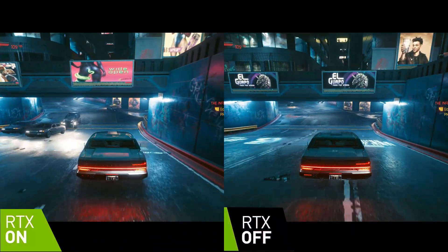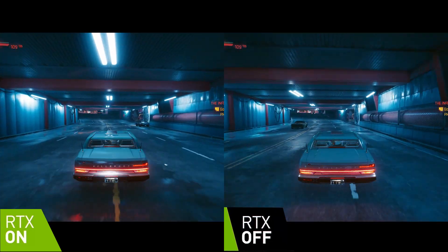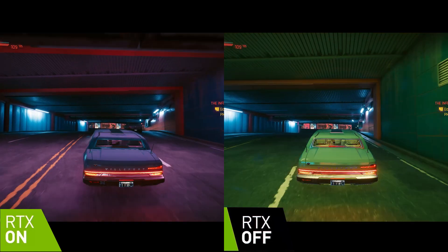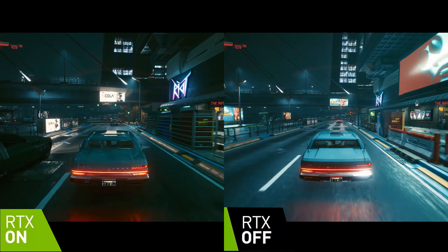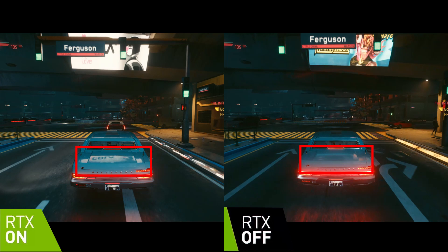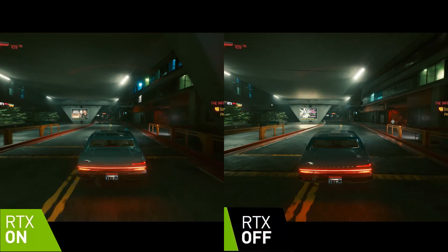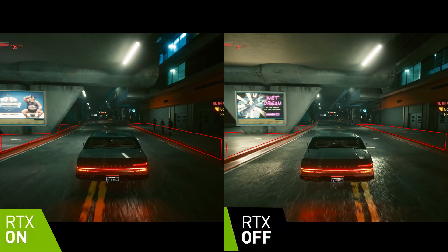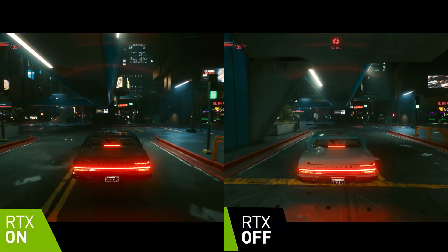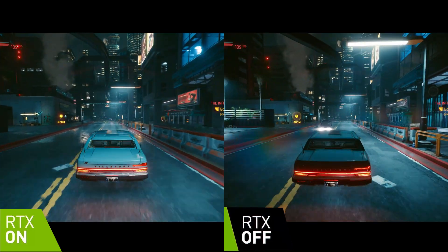Let's take a look at Cyberpunk 2077 now. In this first scene I'm driving around the block, and after checking the footage, I honestly don't see a significant difference between the ray traced and non-ray traced scenes. There are some minor differences — for example, stronger reflections on the car itself from neon signs, and moments where ambient lighting at the edges of the scene appears more realistic, though that's relatively subjective. In motion, ray tracing is generally difficult to discern and I really have to stop the footage to see differences.